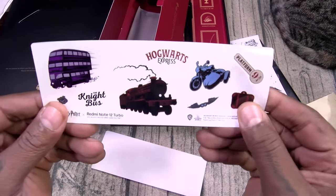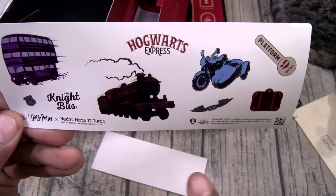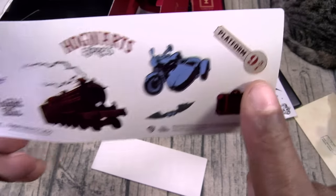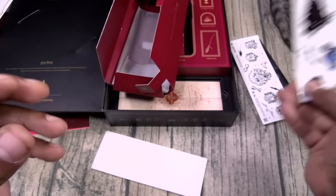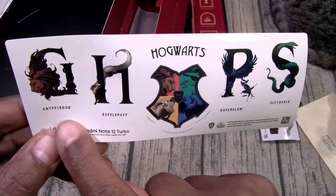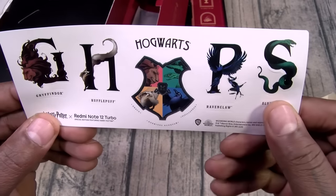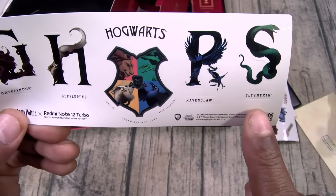That's one of the troll stickers. We got Hogwarts Express, the Knight Bus, the old school train — this is the Indiana Jones motorcycle. Only the real ones know. Platform nine and three-quarters. More Hogwarts. We got Gryffindor, we got Hufflepuff, we got Ravenclaw, and Slytherin.